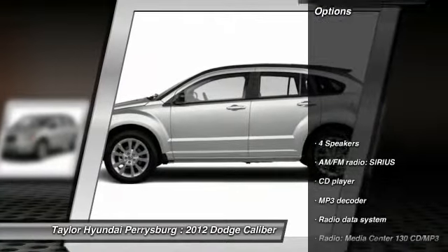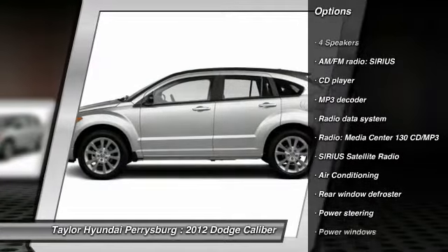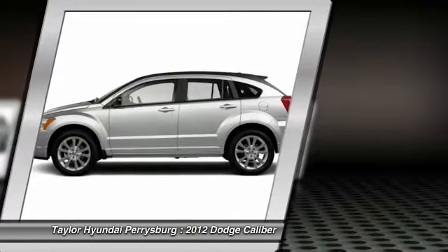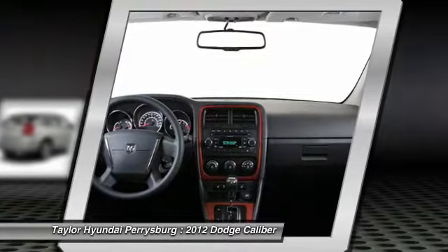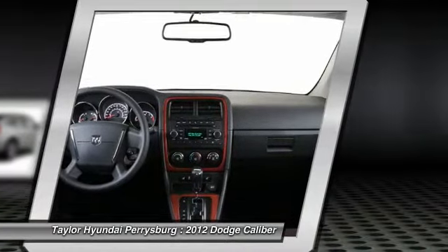Here are some of this vehicle's great options: traction control, dual airbags, power steering, front air conditioning, alloy wheels, four-wheel disc brakes, center armrest, electronic stability control, power windows, CD player.